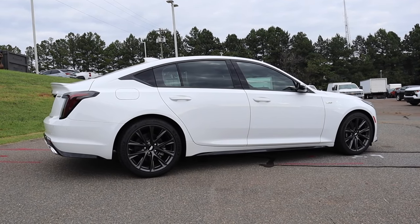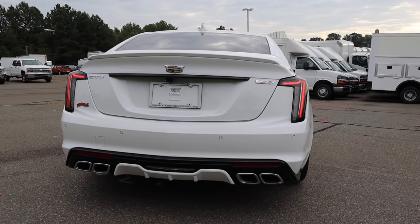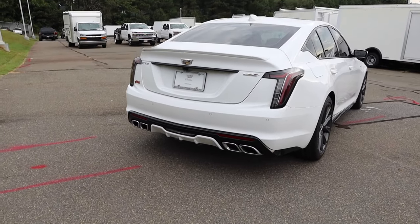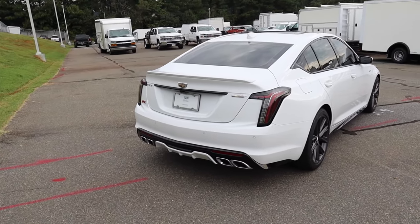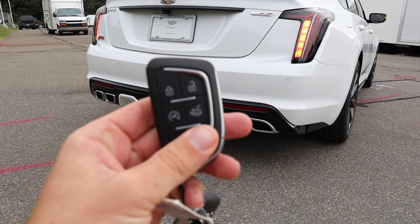In the back, there's a body-colored spoiler, backup camera, LED taillights, and more gloss black located in the middle of the trunk lid — even in the diffuser down below. There are sensors just above the reverse light, which is centered, along with more body color on the diffuser. This also has remote start, so we can listen to the quad-tip dual exhaust.